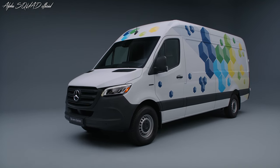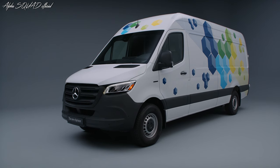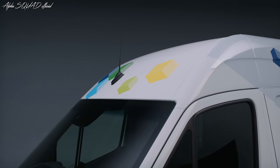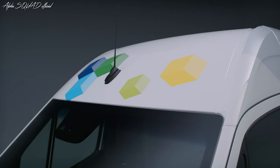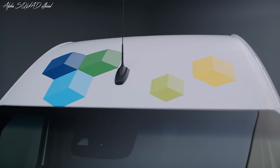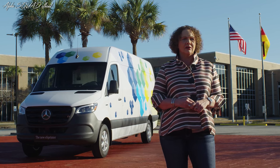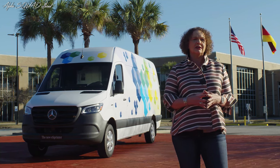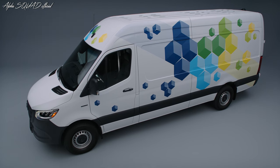It will be produced right here at our plant in Charleston, South Carolina, as well as in our plants in Germany. At market launch here in North America in the second half of 2023, the eSprinter will launch with a long wheelbase and high roof configuration and with the largest battery capacity available.